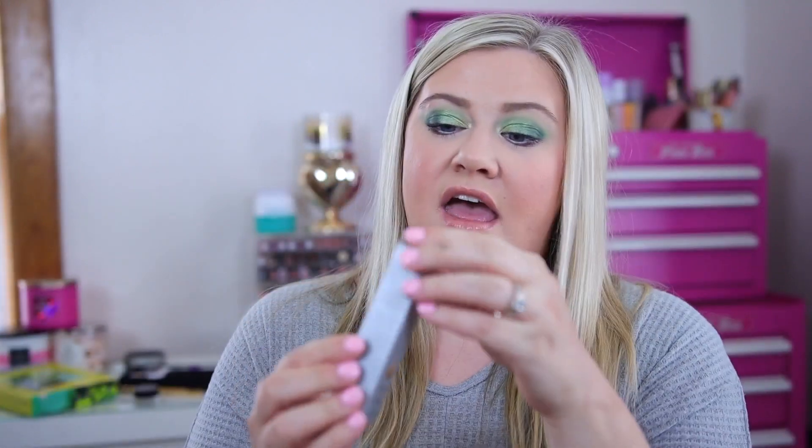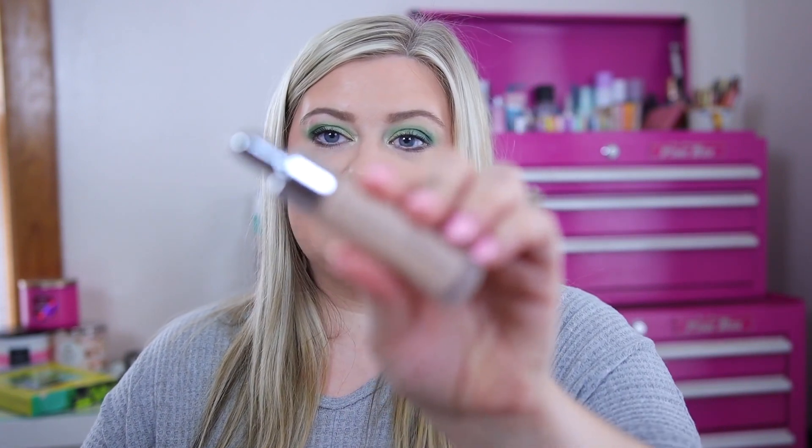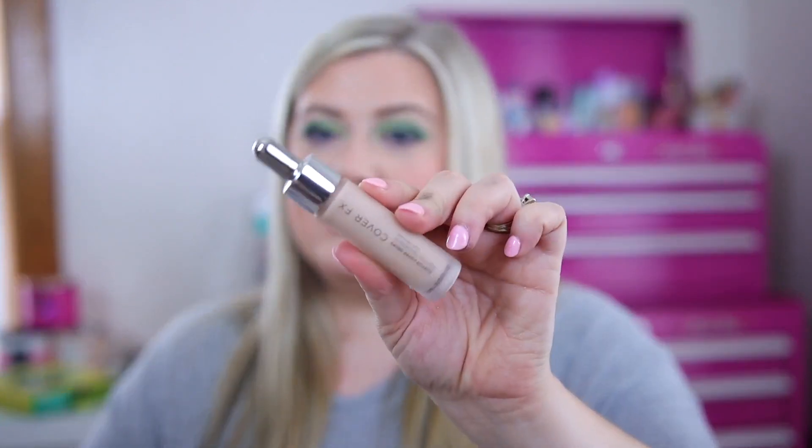I also picked this up from Cover FX — it's their custom cover drops foundation. I used to like this when it first came out; they've completely changed the packaging. It looks tiny but this is the full size because you only need a couple of drops for full coverage. It was only $6.99, which is a steal. I've tried it before and really liked it, so I'm excited to have it again in the updated packaging.